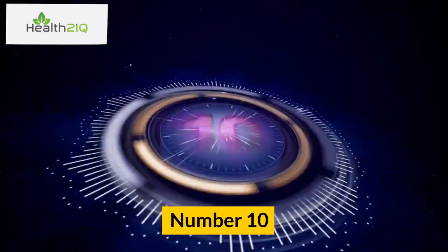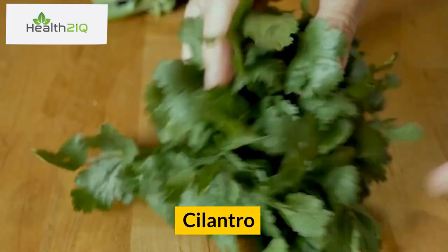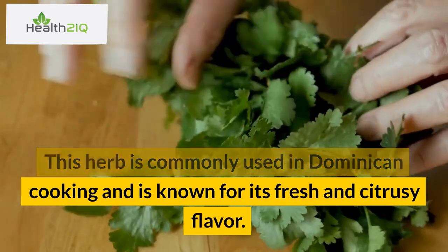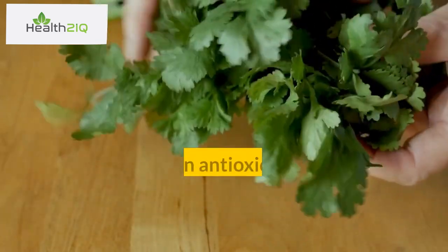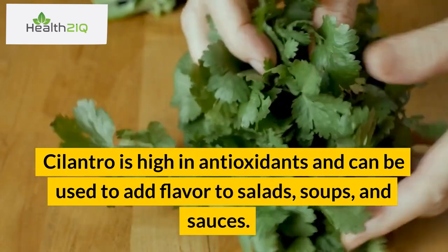Number 10: Cilantro. This herb is commonly used in Dominican cooking and is known for its fresh and citrusy flavor. Cilantro is high in antioxidants and can be used to add flavor to salads, soups, and sauces.